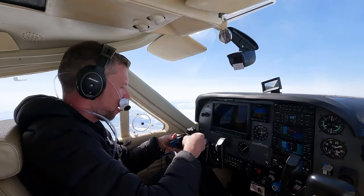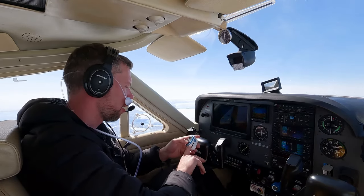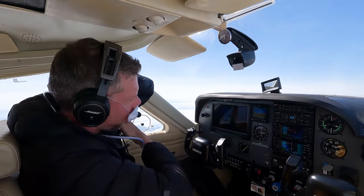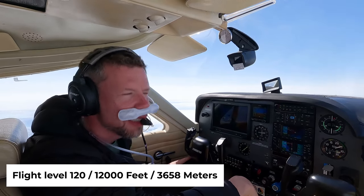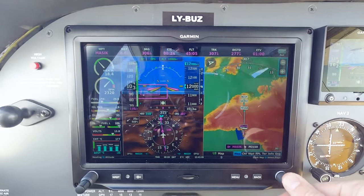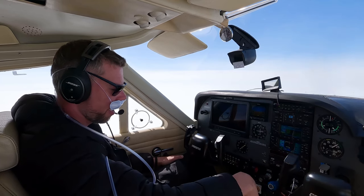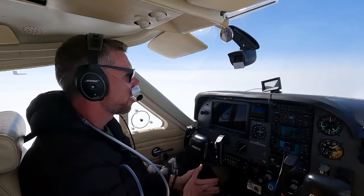Checking my blood oxygen level to make sure I'm getting enough oxygen. Currently at 92%, increasing to 93%, and we're coming up on flight level 120. No horizon reference at all. Got our clearance to Kangerlussuaq: Whiskey 28 airway, maintain flight level 120. This is definitely a strange feeling, flying over the ice cap and knowing you're out of radar coverage.